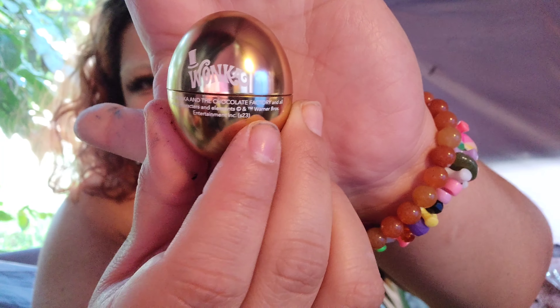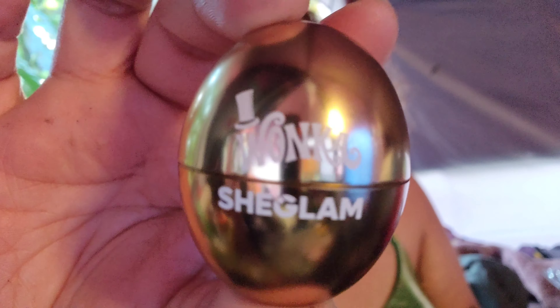So the box set includes that, and then this one is the little perfume. Oh my god, look how cute this is — a little perfume. It's a solid perfume, and it smells exactly like chocolate actually. That is crazy, that is delicious. Look at that cute little perfume.